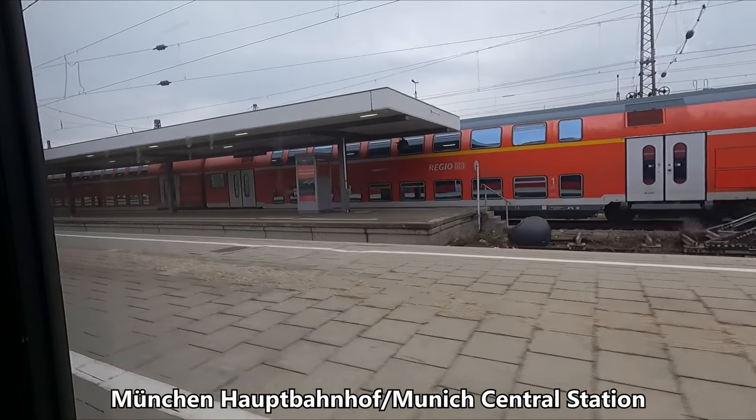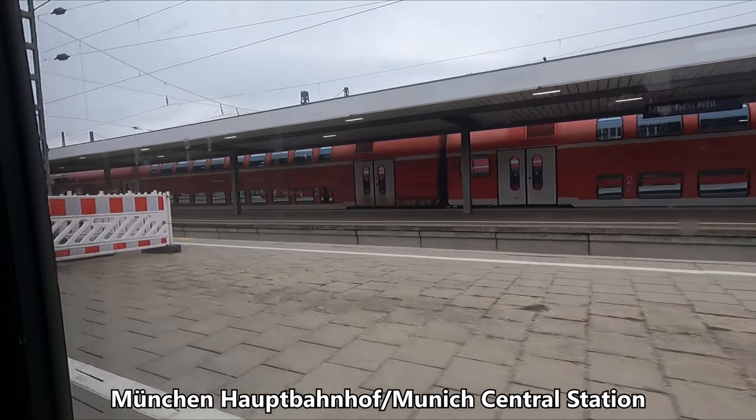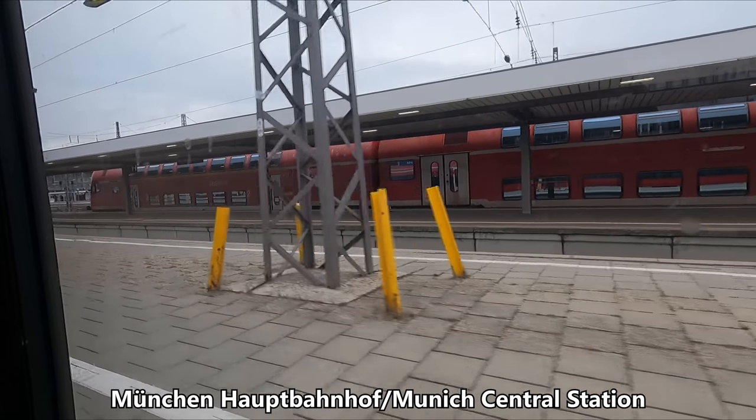We pull in to München Hauptbahnhof on time at 1 o'clock. Don't go anywhere just yet though, as we still need to take a look around the train.